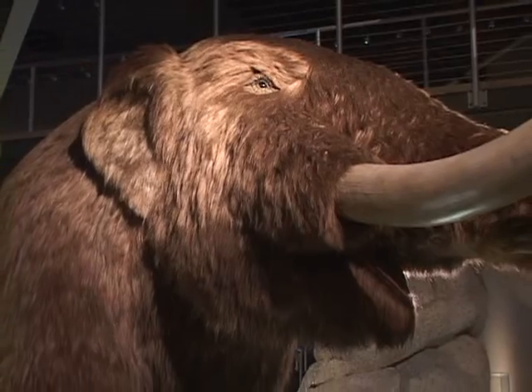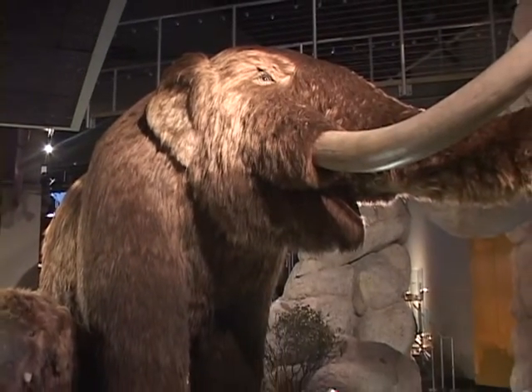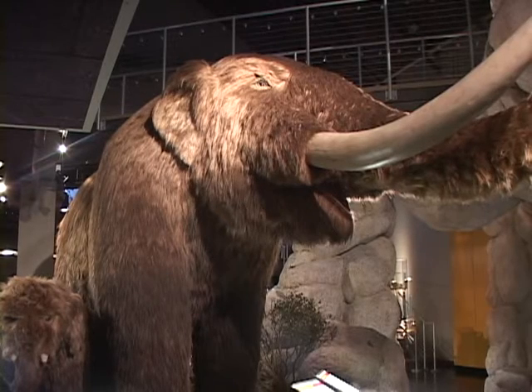How tall is that fellow? Taller than you and I — it's probably about 14 feet at the shoulders. So this would be a typical replica, a recreation of what they must have looked like.